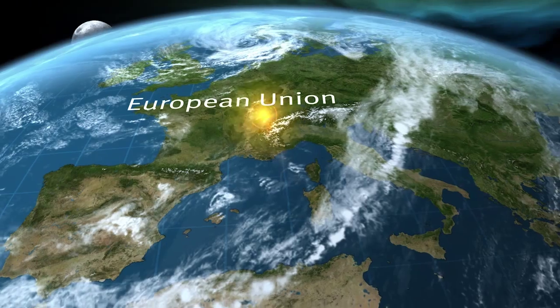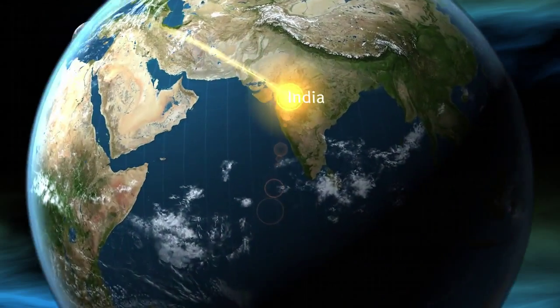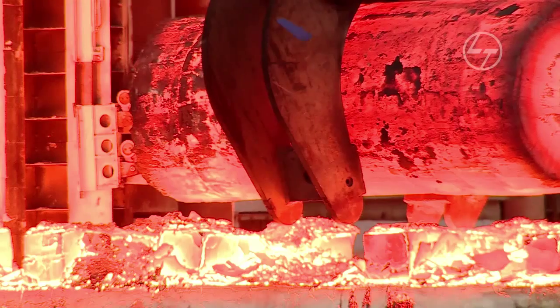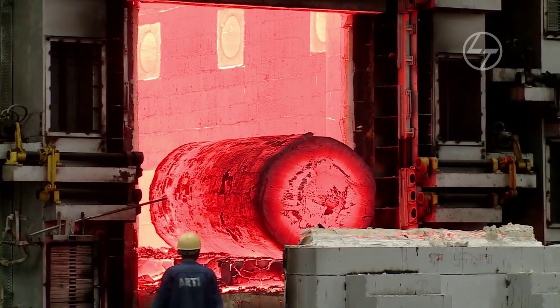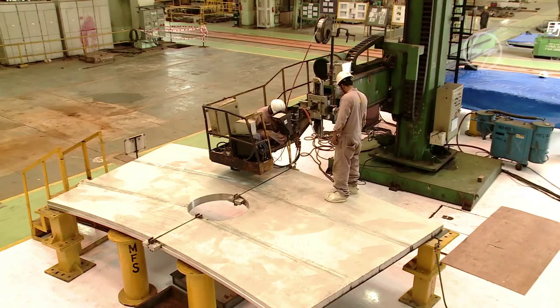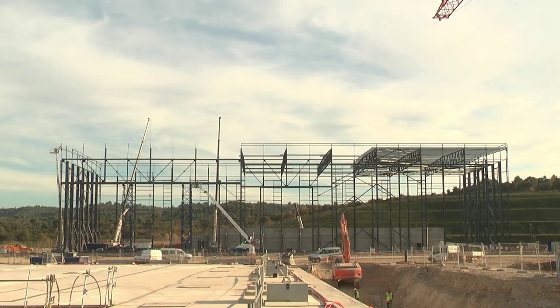From Italy, we jump to Hazir in Western India, where the ITER cryostat is taking shape at the Larsen & Tubro workshop. The 3,800-ton steel structure will be the world's largest high vacuum pressure chamber ever built, measuring 29 meters in diameter and the same in height. Too big to be transported in its entire size, it will be dispatched in 54 modules to the ITER worksite.